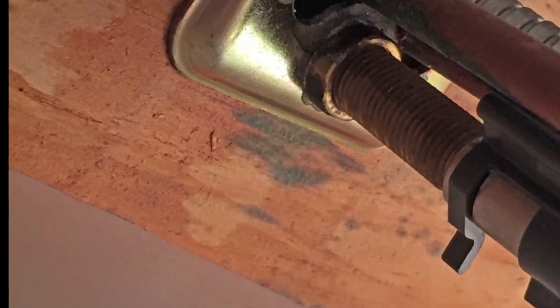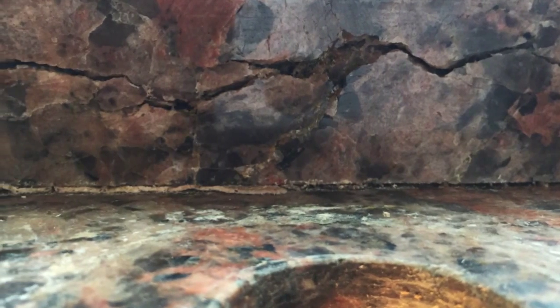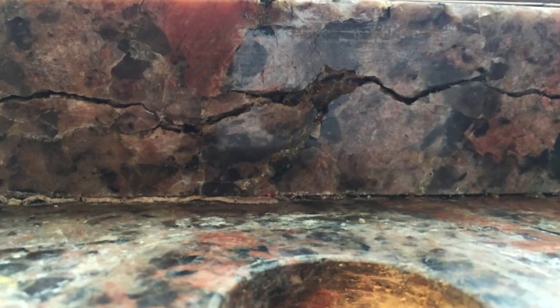That tells me the leak had been going on for a while. Also, my granite backsplash was showing signs of cracks, and now that I know there was a leak going on, I think the expansion of the wood base underneath caused the cracks to occur in the granite.